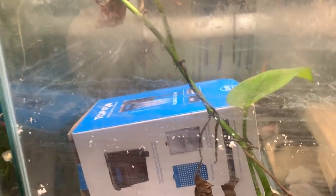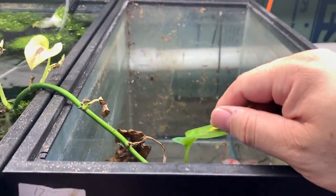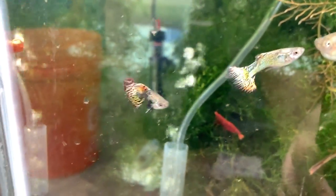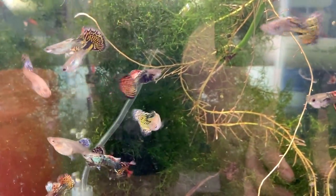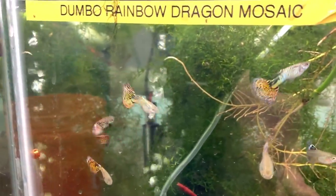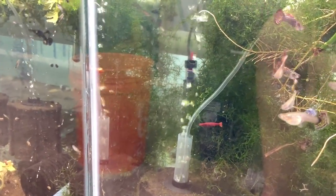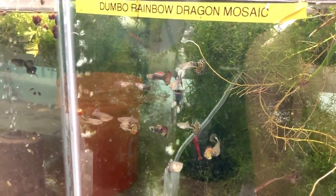Here's the top fin tank with a pothos — this leaf has some deficiencies, most other leaves have died, but it has really sprung some roots so I'm leaving it. I have one red shrimp — I got it in the summer with these dumbo rainbow dragon mosaics from a local subscriber who also breeds bettas. Mary, if you're watching — look at that shrimp, it's huge! These dumbo rainbow dragon mosaics are doing well; they were first place winners at the Keystone Clash and they are spectacular.